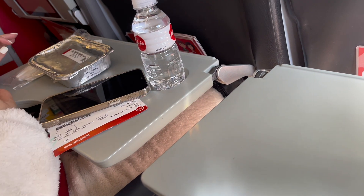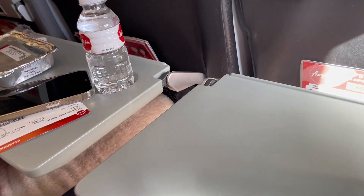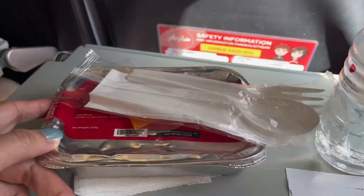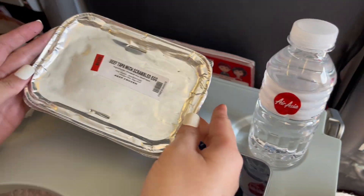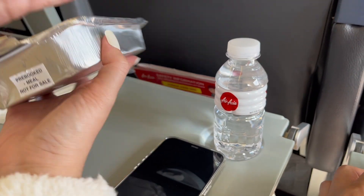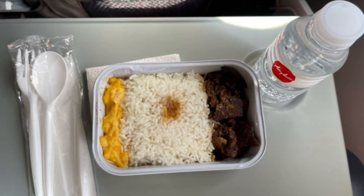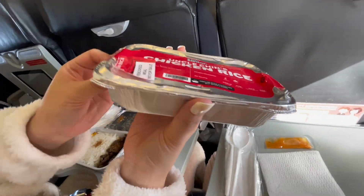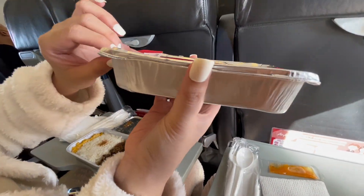We also availed in-board flight meals since our flight was in the morning and we hadn't had breakfast yet. It was included in what we paid, and it's cheaper if you order it when you book compared to buying onboard the airplane.